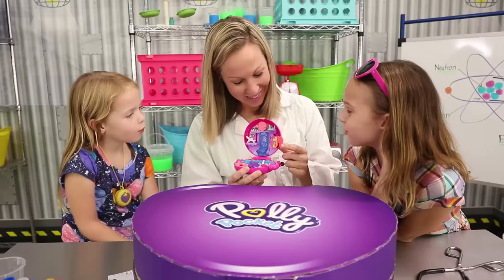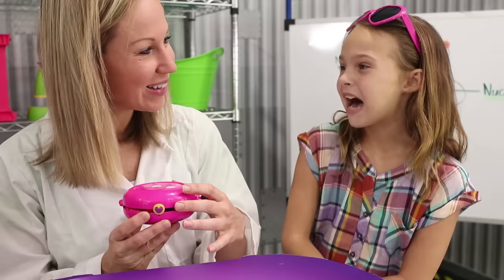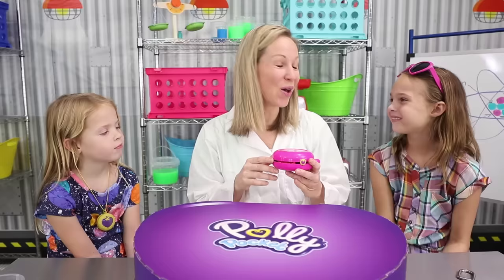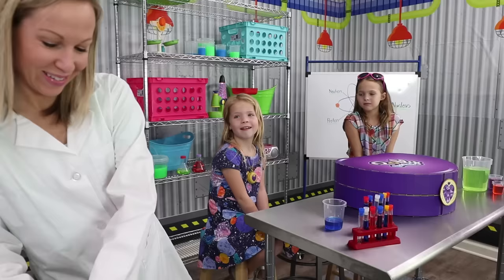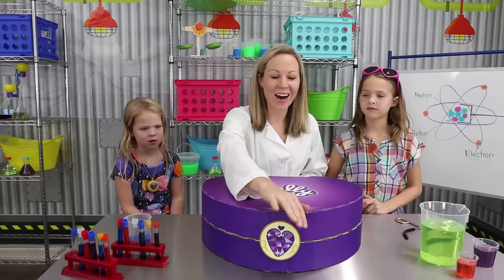I think you girls uncovered all eight surprises from the Flamingo Floaty Compact! What did you think of it? I love it, like seriously! Well, then I think you'll love the next Polly compact that I created! Would you check it out, girls? Of course! I'm gonna move this one over to this table so we have a little bit more room to open our new compact. Can I find the next Polly Pocket? Well, I don't see why not, Maya! Let's do it!